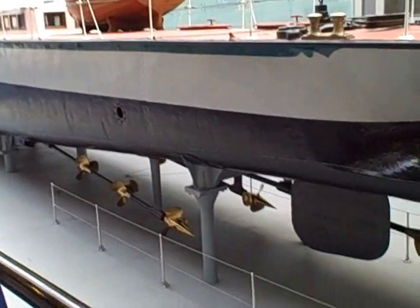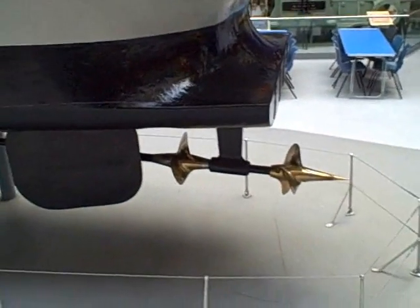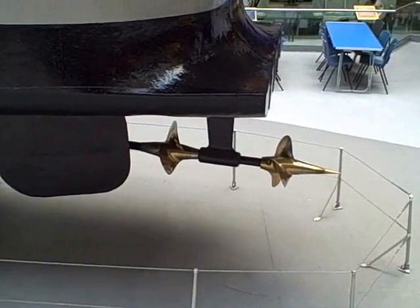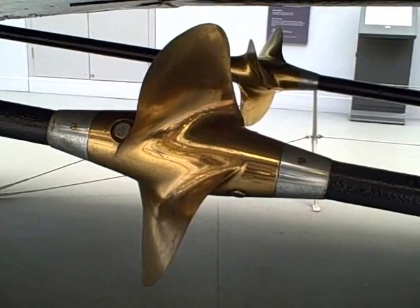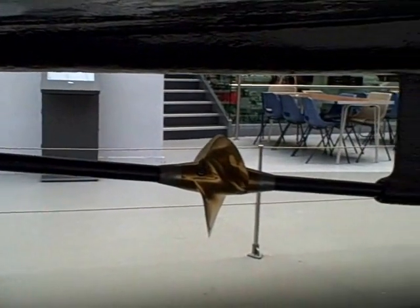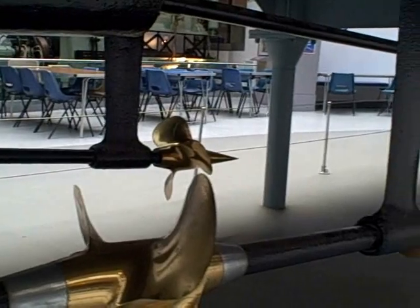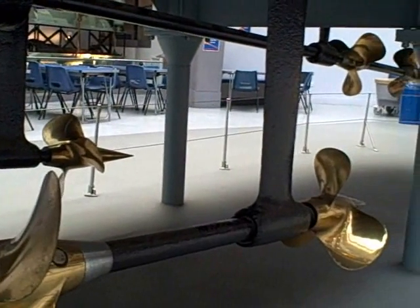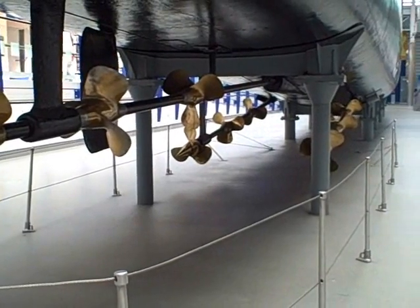The propellers of the Turbinia were designed after much trial and error by Charles Parsons. The early design cavitated much too badly and damaged the propellers, and this was the final, very elegant design that was achieved. There are actually nine propellers altogether on three shafts, which generate the power to drive the boat forward at about 40 miles an hour, and the rudder is just offset slightly.